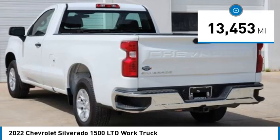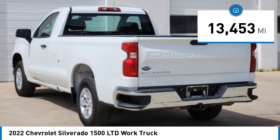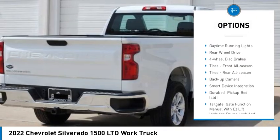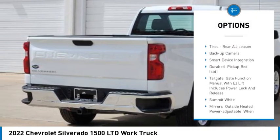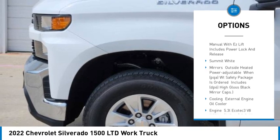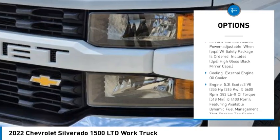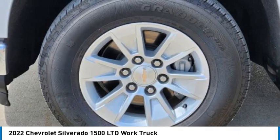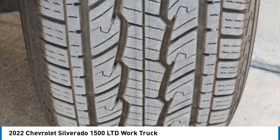This vehicle has less than 15,000 miles. Here are some of this vehicle's great options: tire pressure monitor, traction control, stability control, daytime running lights, rear wheel drive, four wheel disc brakes, tires front all season, tires rear all season, back up camera, and smart device integration.